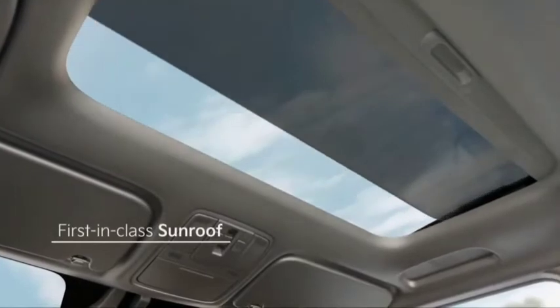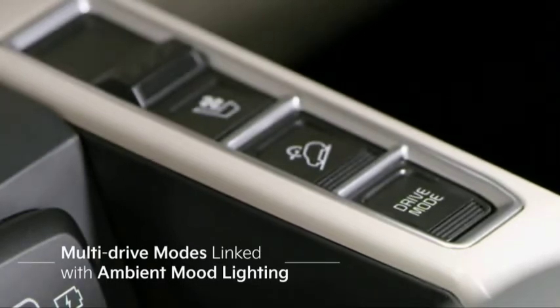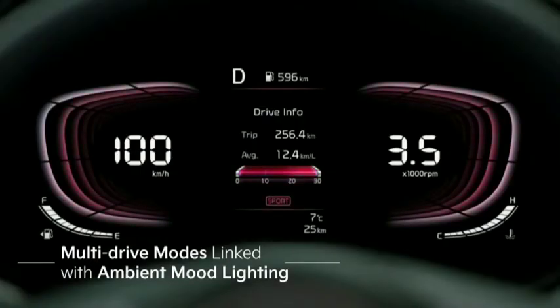The skylight sunroof offers natural light during the day, and the mood lighting linked to the drive mode selection sets a perfect ambience for the evening. The Currens is tastefully designed.